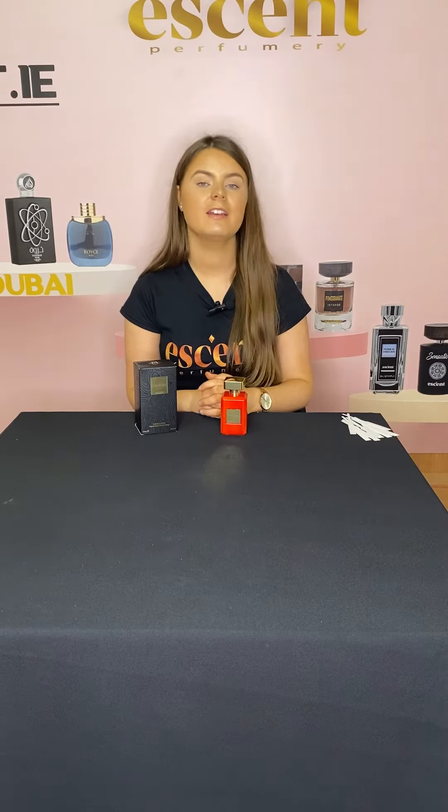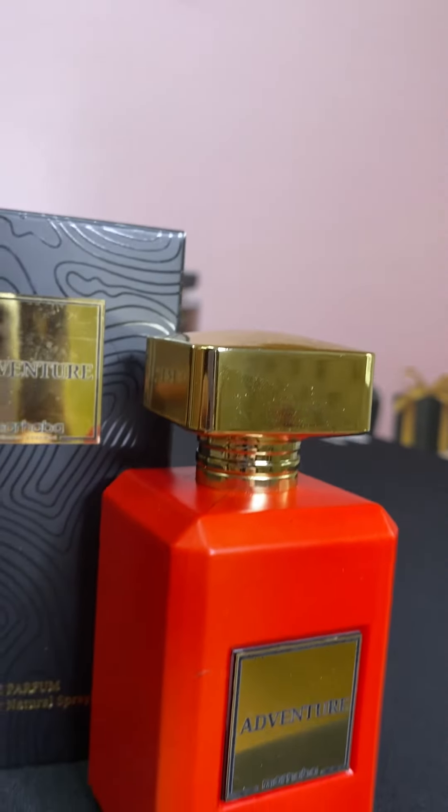The first note of this perfume is bergamot, black currant, apple, and pineapple. The second note of this perfume is birch, patchouli, jasmine, and rose. The third note of this perfume is musk and vanilla.